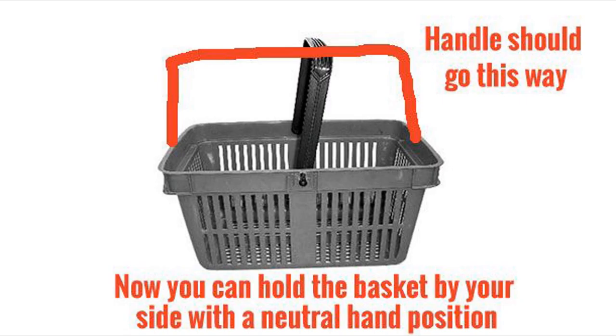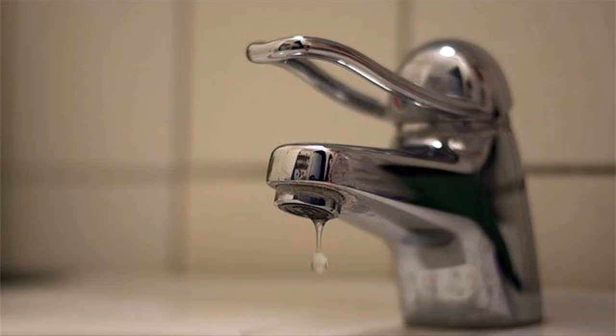Number 16: Rectangular Shopping Baskets With The Handle Crossing The Width. This means that you either have to twist your arm or hold the basket away from your body. It would make much more sense to have the handle go lengthwise — then you could actually hold the basket normally. Number 15: Faucets That Don't Extend Far Enough. So then your hands end up touching the back of the sink and you have to bend your wrist in weird ways to get all the soap off.